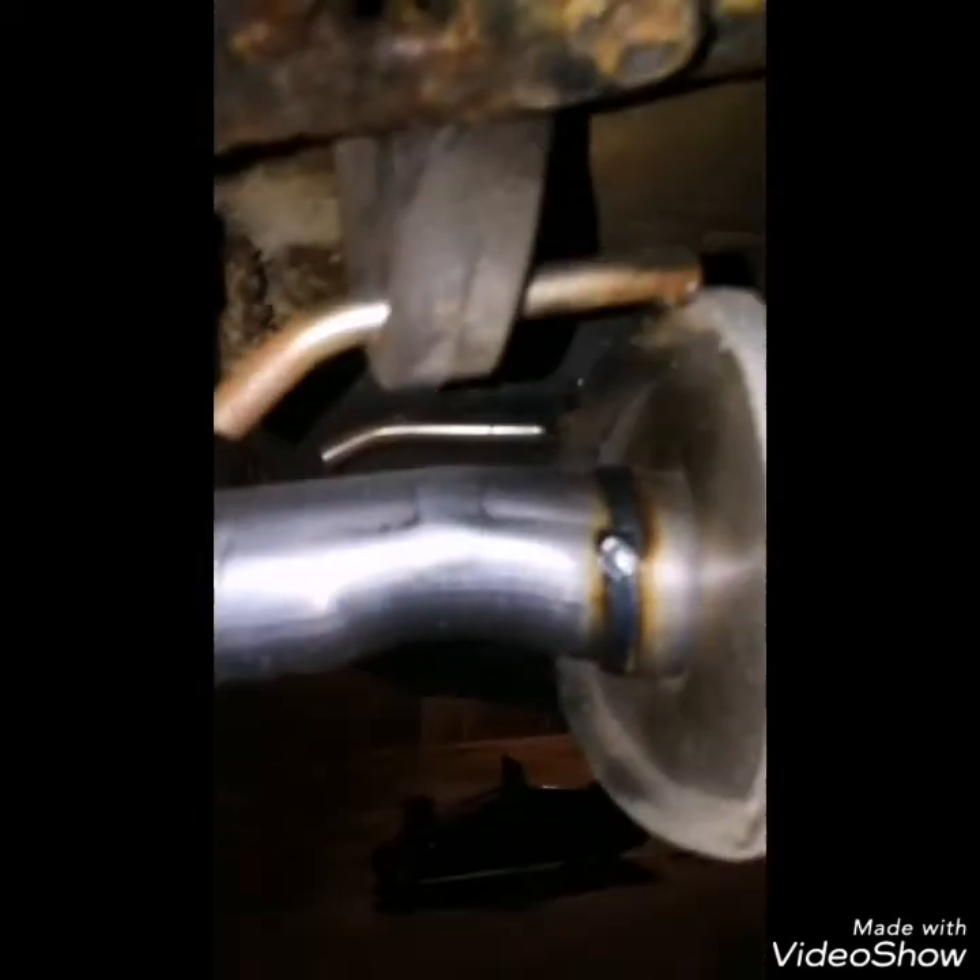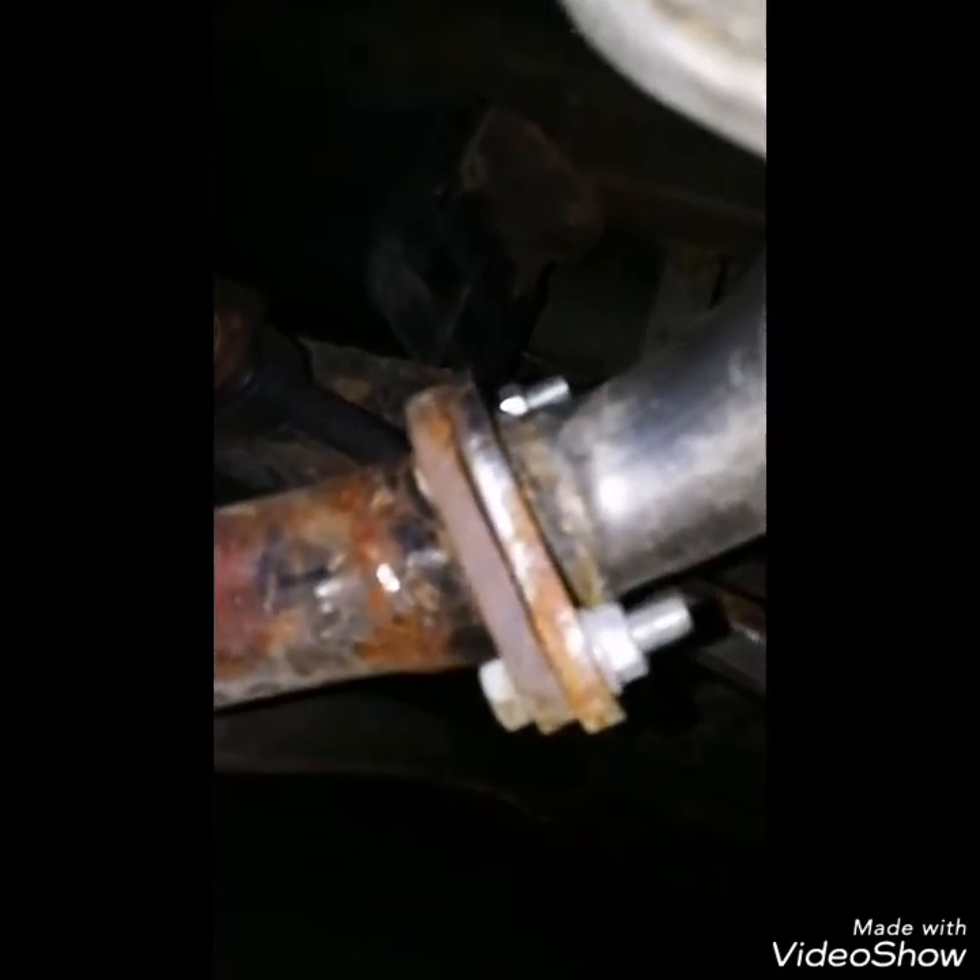I'll show you what I had to do. See, there's two outlets — there's only one that's supposed to be on there. So I had to cut one off the pipe and reweld it on so the fitment would be placed right.